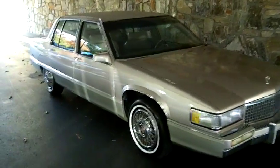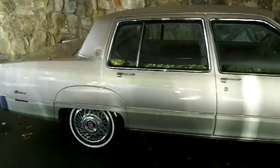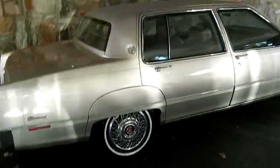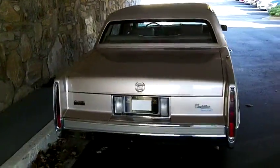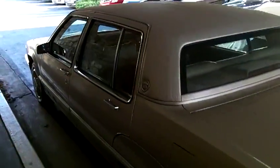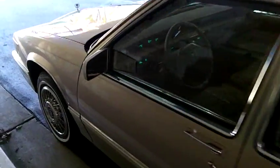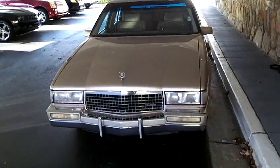Hello, welcome to Classic Cadillac of Atlanta. This here is a classic Cadillac — we have a 1989 Cadillac Fleetwood in excellent condition. This thing was just traded in here last week, only has 116,000 miles on it. I've driven this car — it has excellent pickup, brakes are good, handling good, power windows work. The car is just in fantastic shape.